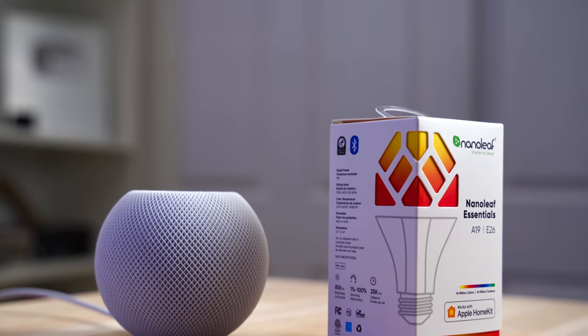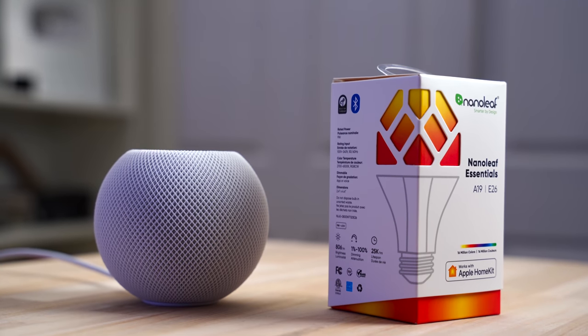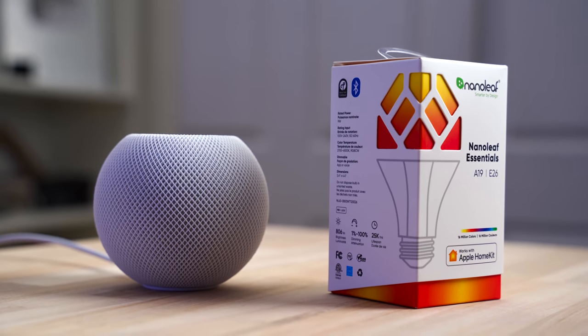Now if you're wondering if Thread is the same thing as CHIP — no it's not. CHIP is a project trying to get Apple, Amazon, Google, and others to all work together. Yes, it will use devices that use Thread, but also Wi-Fi, Bluetooth, and more. For now, Thread on the HomePod mini is for HomeKit compatible devices only. Thread is slightly more flexible than Zigbee, so I would say it has the edge over Zigbee.